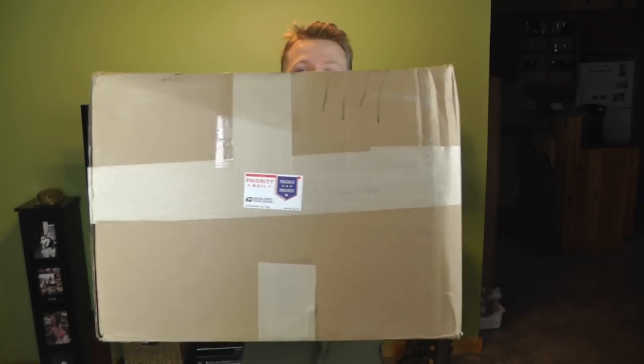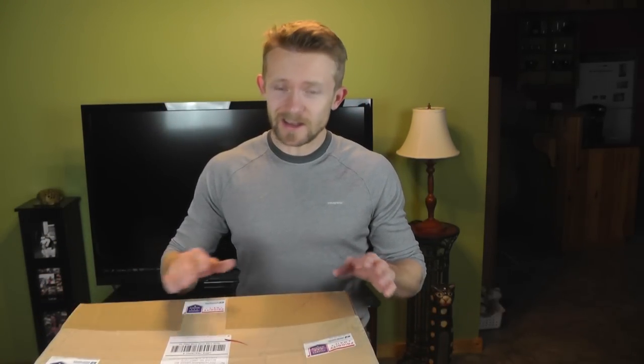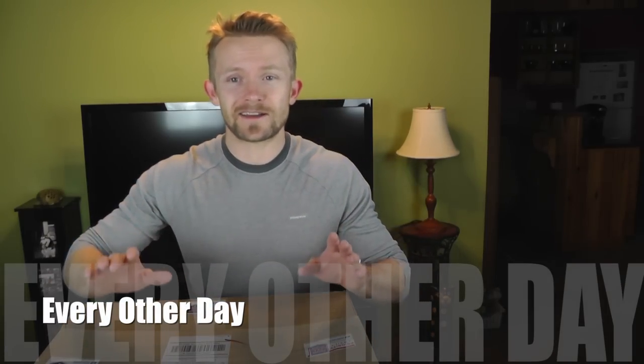Hello there, military surplus lovers just like myself — I hope you guys are all doing well today. Before you I have a very large box full of military surplus goodies. Over the course of this week, every other day I'll be pulling out an item from this box just to show off my latest military surplus scores.